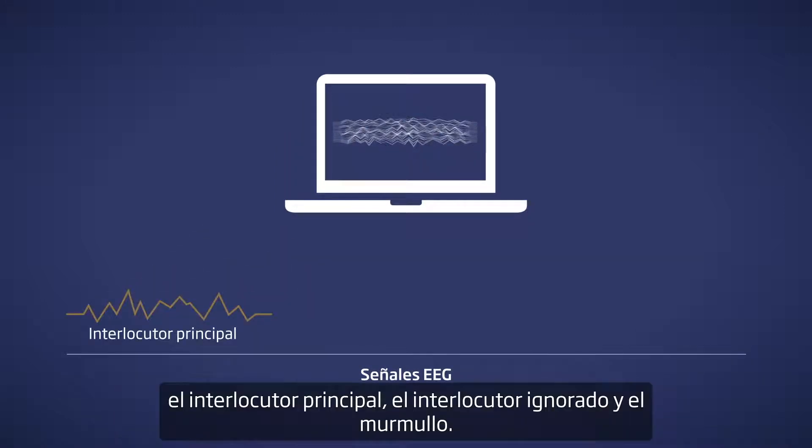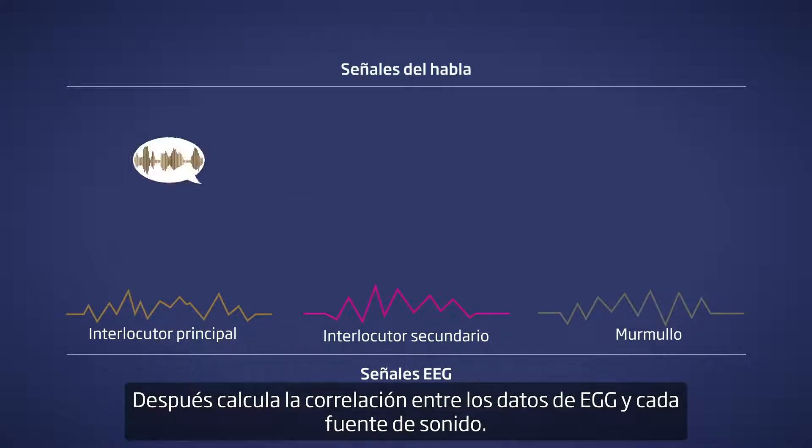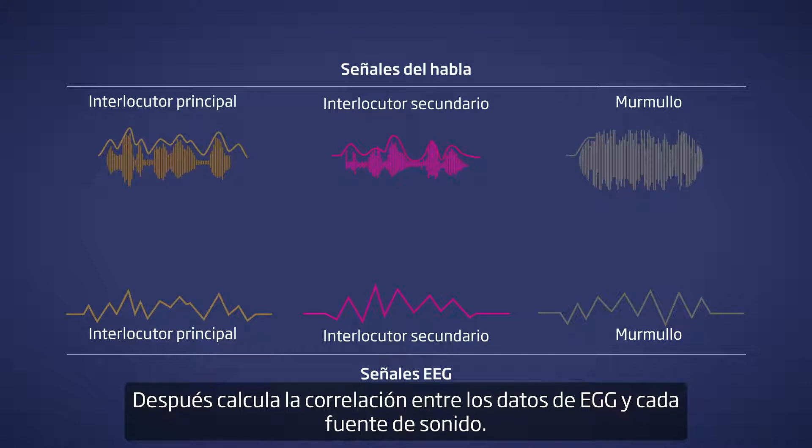The three sound sources are: the speaker in focus, the ignored speaker, and the babble noise. The algorithm then calculates the correlation between the EEG data and each sound source.